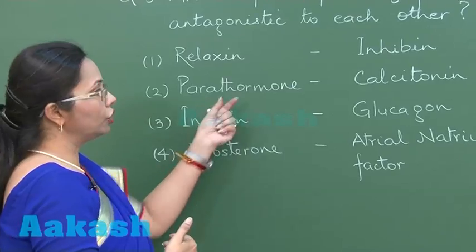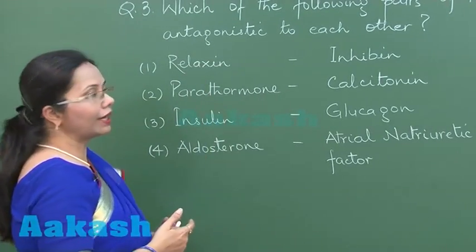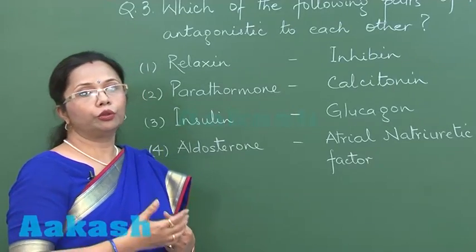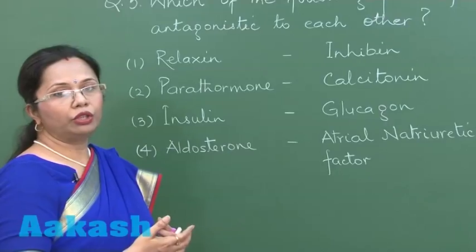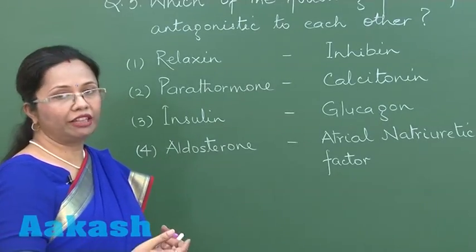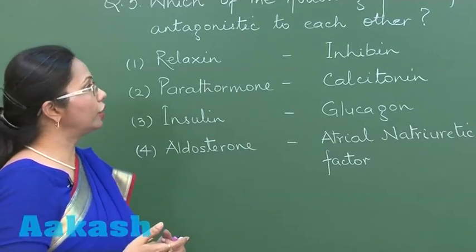So parathormone vs calcitonin is also antagonistic. But if we see the first option, relaxin is secreted from the corpus luteum during the later part of pregnancy, which helps in childbirth, while inhibin is secreted during the normal menstrual cycle by the granulosa cells and it inhibits FSH.